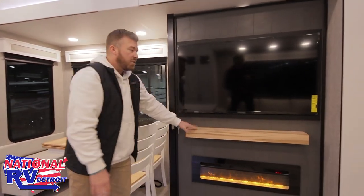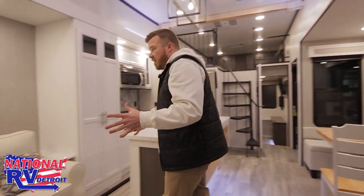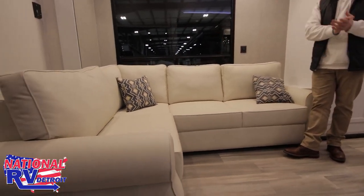There's a flat screen TV with a nice mantel and a fireplace that does kick out some heat. And across from that is your nice L-shaped sofa — plenty of room for everybody to hang out.